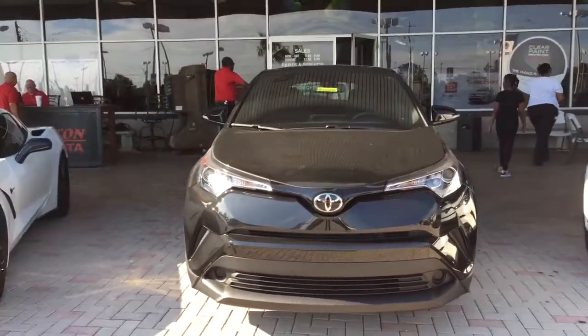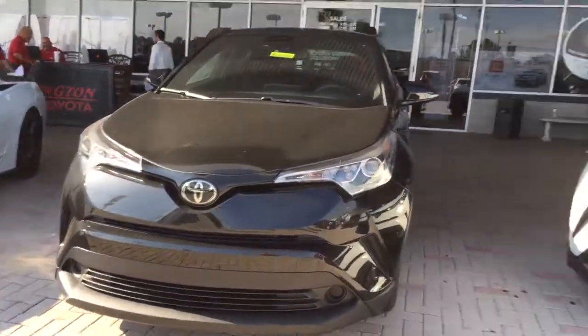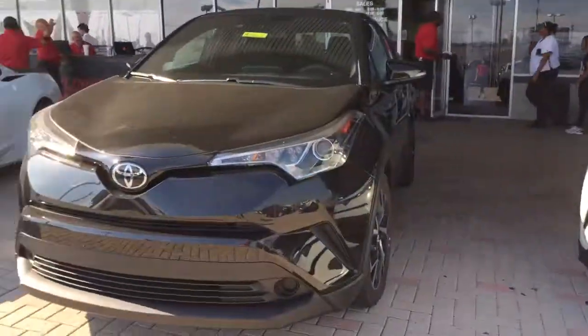Good afternoon William, this is Kara from Arlington Toyota. We do actually have both the XLE and the XLE Premium CHR models on the lot.